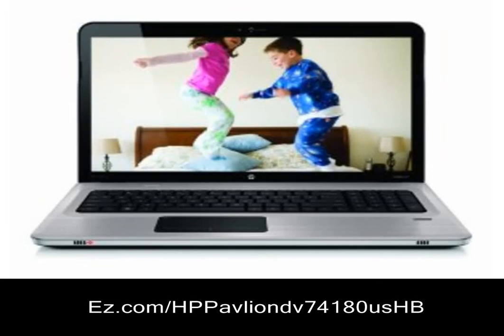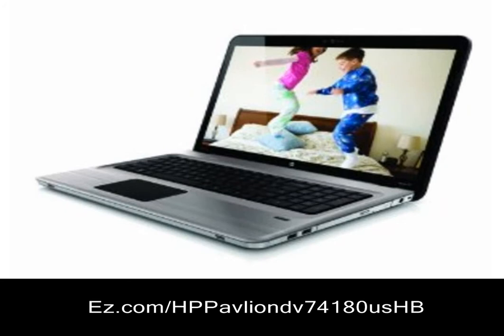This is a great product I highly recommend. HP Pavilion DV7-4180US 17.3 inch laptop — ideal for replacing a desktop PC and entertainment.